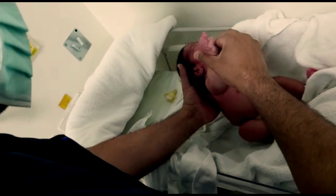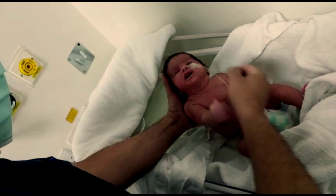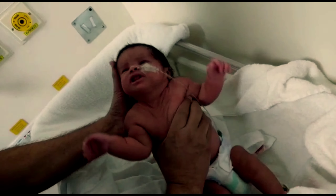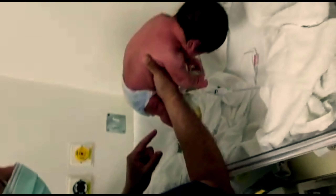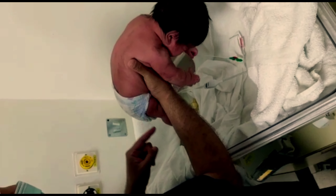The second clinical sign is curved trunk on ventral suspension. When the baby is suspended in the prone position over the examiner's palm, the baby droops around it, giving a U-shape — an inverted U-shape — indicating hypotonia of the trunk.